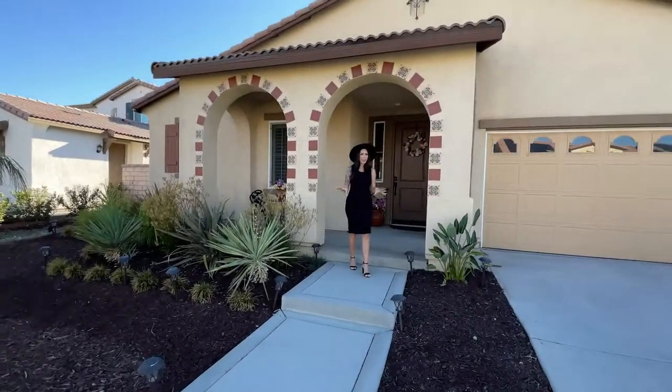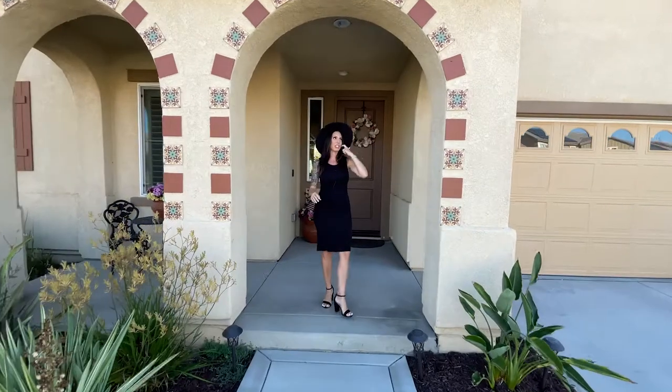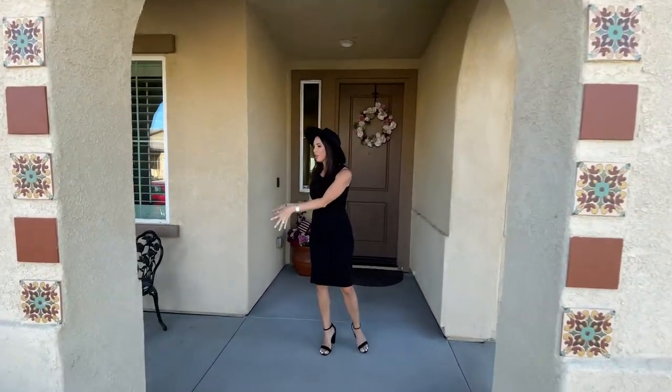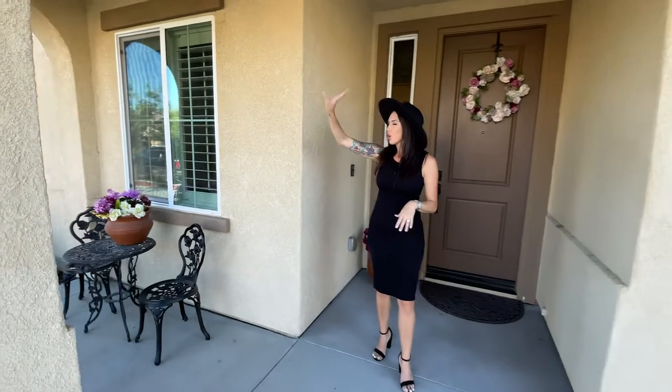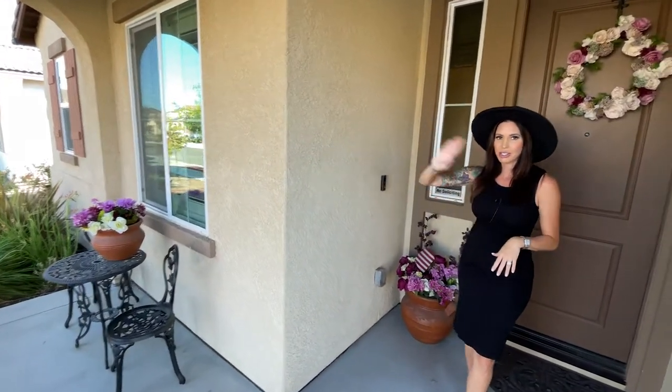What I love about this home is the grand entrance and the curb appeal. I really like the Spanish-style tiles around the property and this cute little deck here. We're also located about 10 houses from the ranch house and an association pool.